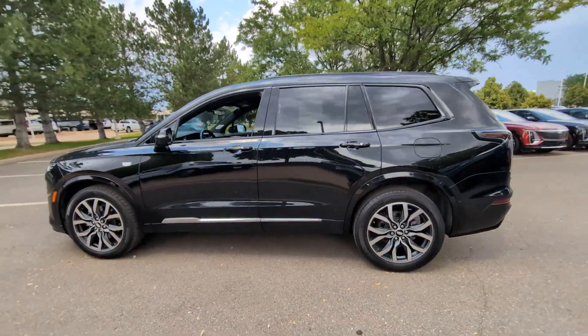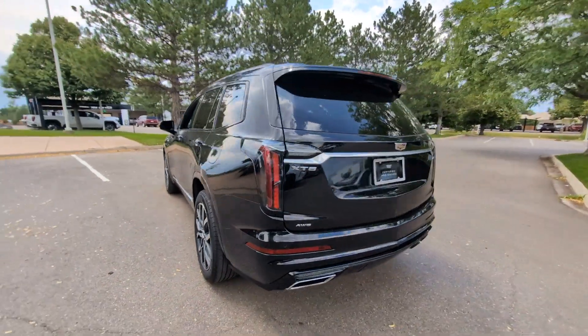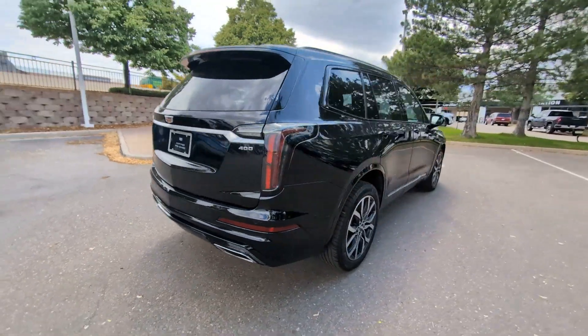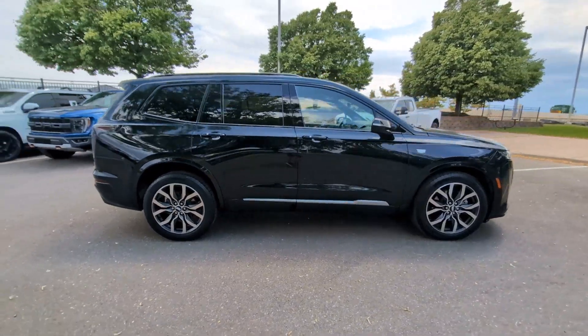Take a moment to check out the 2021 Cadillac XT6. With less than 50,000 miles on the odometer, this vehicle provides excellent value. Make the journey all it can be in this stunning XT6.